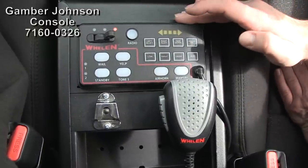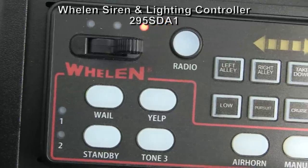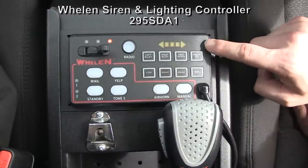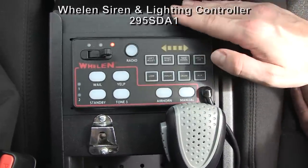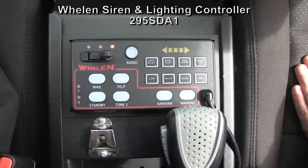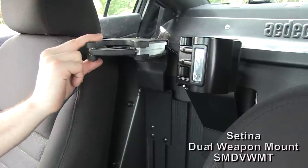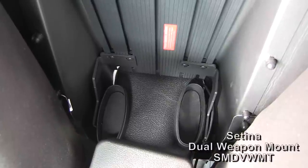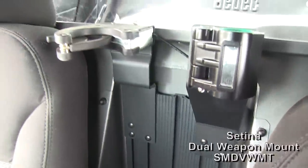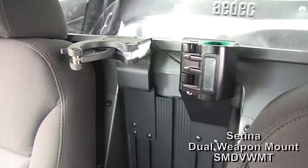In the equipment console, a Whelan 295SD-A1 controller has been nicely installed. This is what activates the car's lighting system and siren tones — push buttons for activating the different features of the light bar, progressive slide switch for lighting up the system, and push buttons for activating the siren tones and radio rebroadcast. The weapon mount system is a dual T-rail from Satina with adjustable locks for multiple weapons and butt plates mounted low on the rail system. The partition's recessed panel allows the weapon mount system to be mounted rearward of the passenger and driver's seats, increasing elbow room.